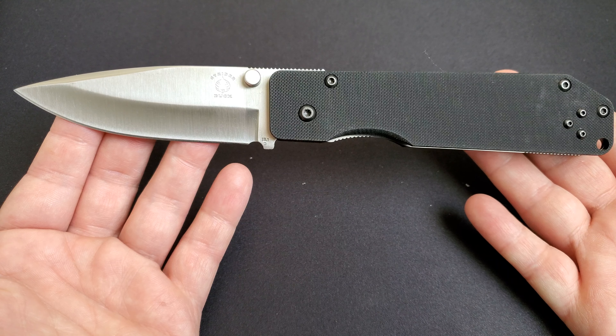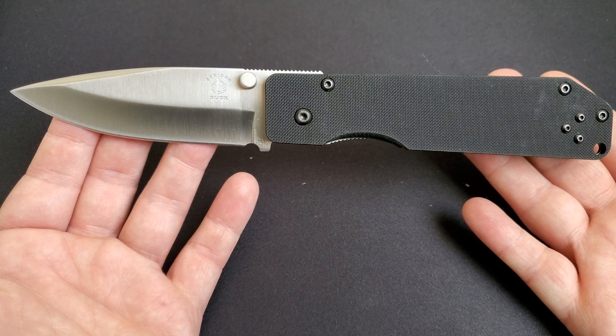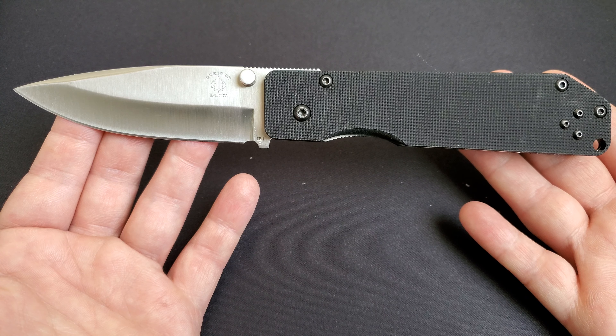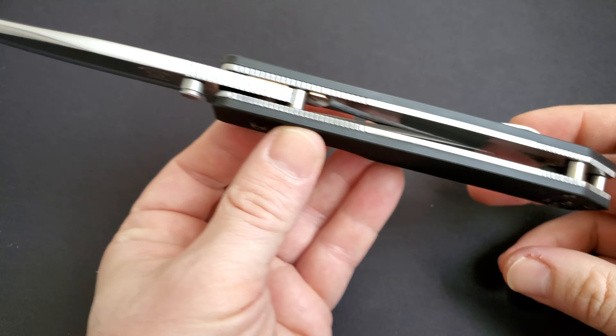Today we're going to do a pretty quick review of this very unique, very rare folder — it's a Buck 880 Strider. These were produced in the year 2000 in El Cajon, California. These are the earliest production of Strider-Buck collaborations.